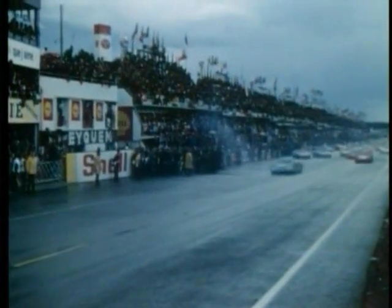The spray has lifted. Visibility for the drivers must be close to nil. In less than four minutes, the leaders will pass the pits for the first time. And in less than half that time, with the slower cars already way behind, they'll be at Mulsanne corner after getting up to more than 200 miles an hour, even in this weather on the straight.